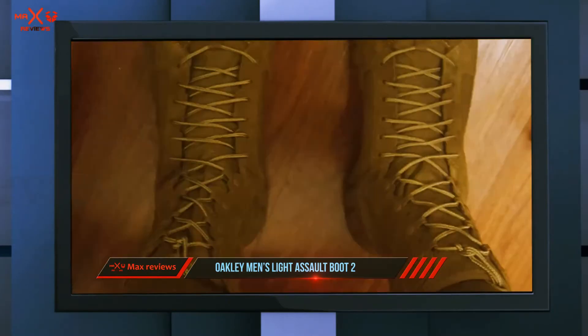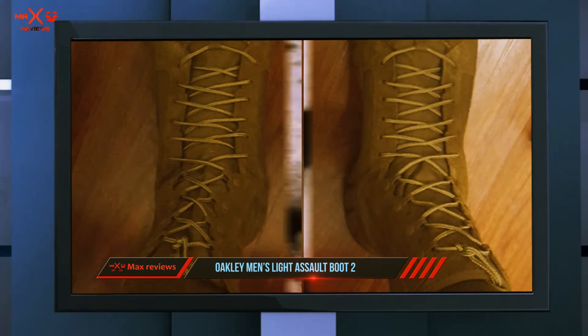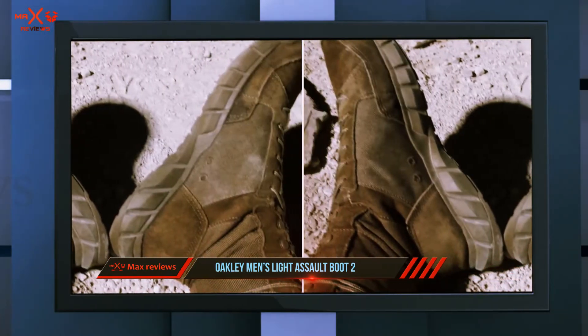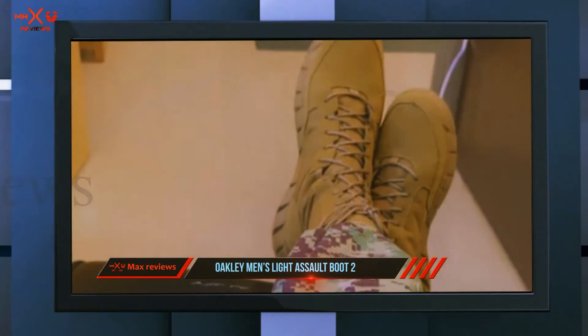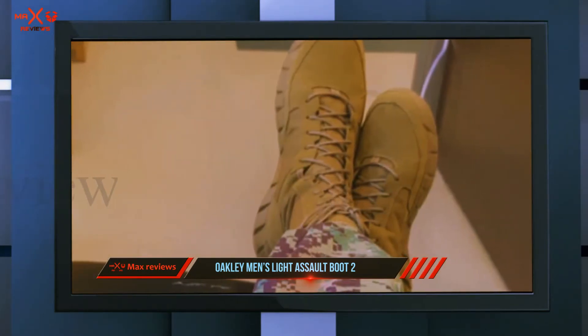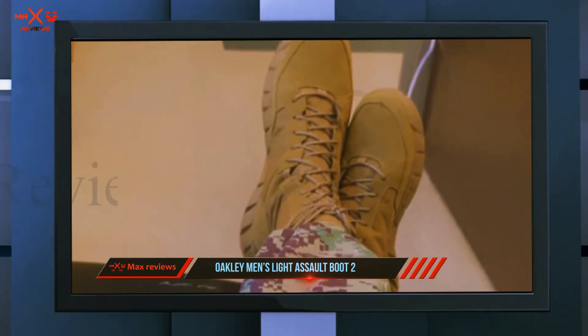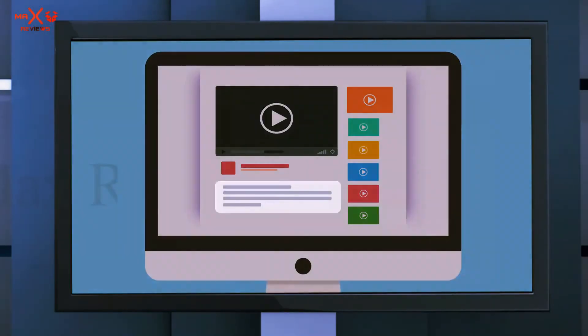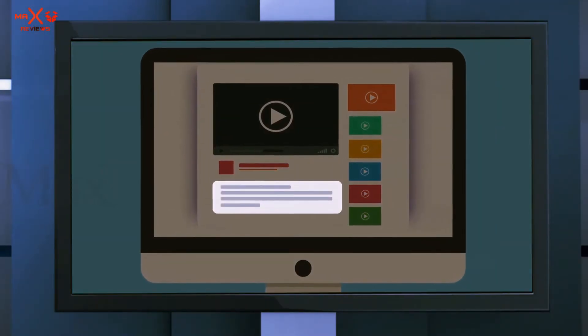It makes the boot resistant to mildew, rot, punctures, abrasion, and fading. The ergonomic design makes it a favorite for many people and helps it fit the leg perfectly and comfortably. It is also an attractive looking boot. Check out the description for more information and latest price.